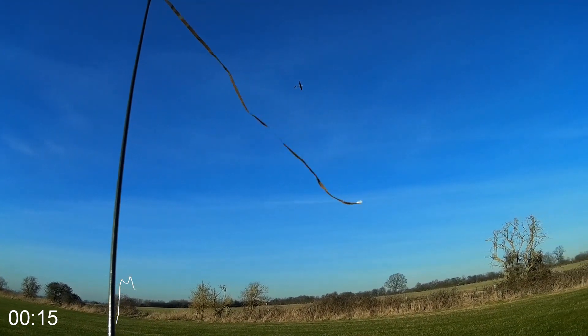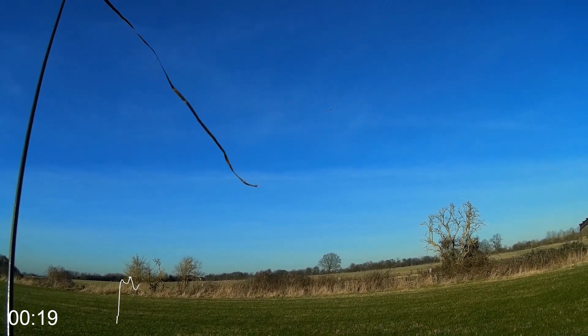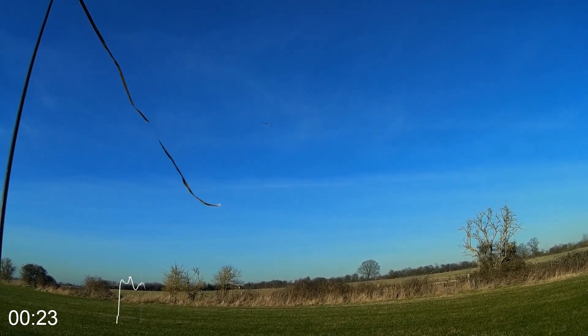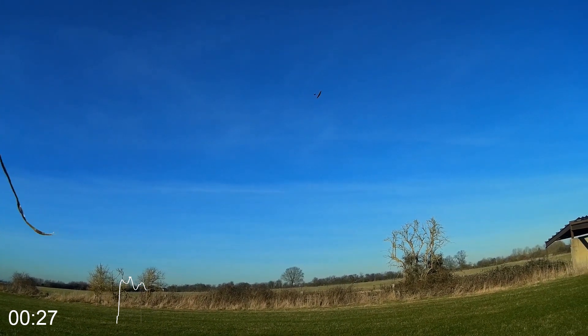I headed out in the direction indicated by the streamer, keeping the turns as flat as possible — trying to fly fast enough to keep the airfoil efficient, but slow enough to keep the turns tight and still hang on to the lift.